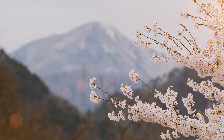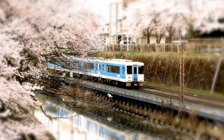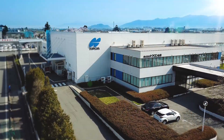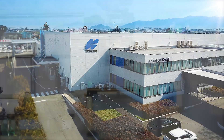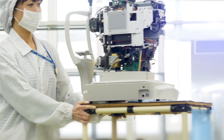Nestled between the Sea of Japan and the volcanic Asahi mountain range lies the city of Yamagata, where the art of manufacturing and monozukuri flourish. It is in this environment that Topcon, a comprehensive optic device manufacturer, chose to build their world-class manufacturing center, where 95% of the company's innovative technology is produced.